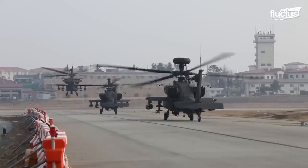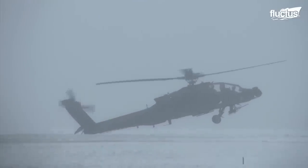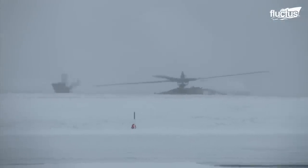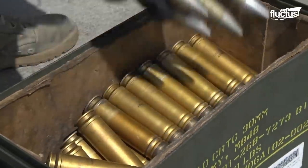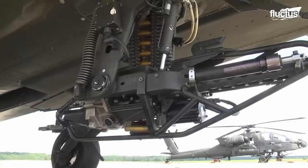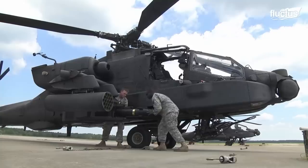Thanks to their ability to hover, move vertically, and land more or less anywhere, Apaches are essentially mobile weapons platforms. They are armed with a 30mm M230 chain gun under the nose, and four hardpoints for missiles, rockets, and other projectile weapons.